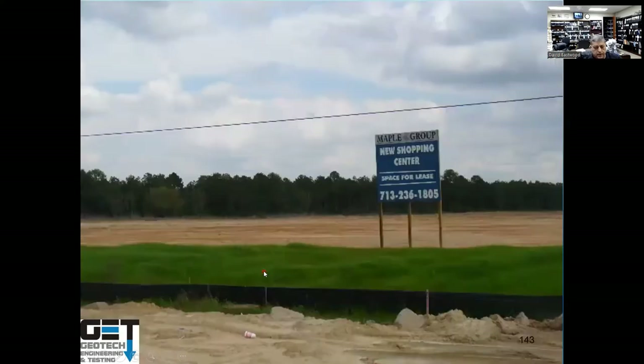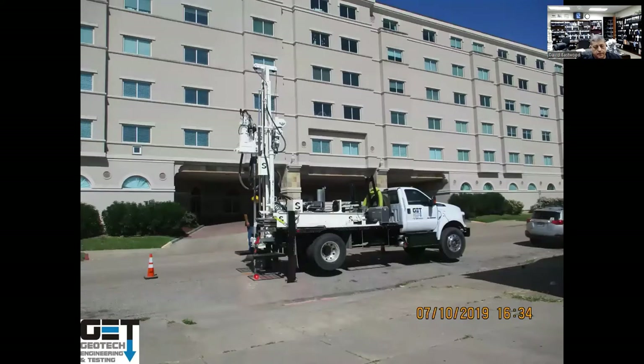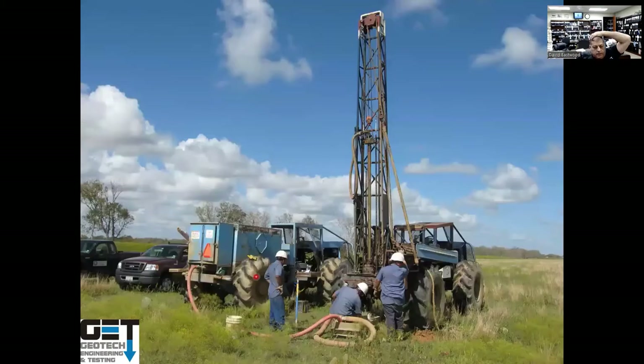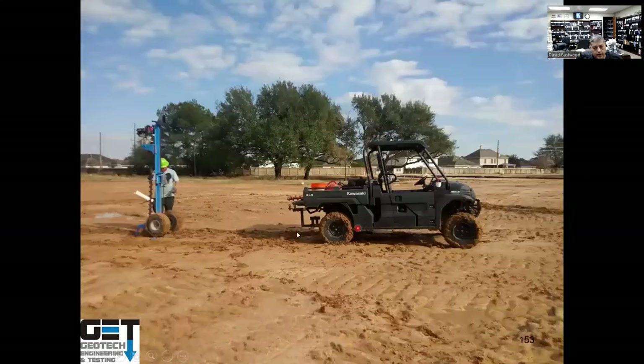For dry sites we use truck rigs. If your site is wet, we use buggy rigs — large-tire rigs that are more expensive but don't get stuck most of the time. In Fort Bend County subdivisions we use the buggy rig. The ATV with a portable rig handles soft wet sites.